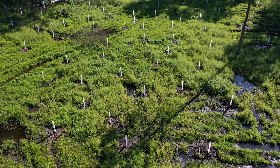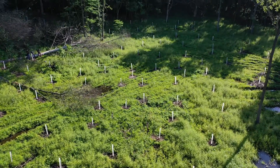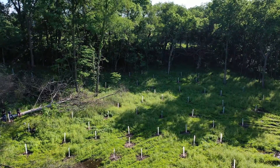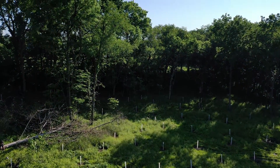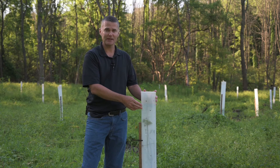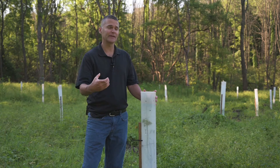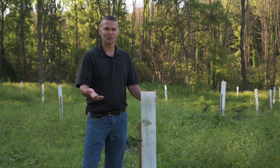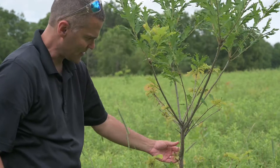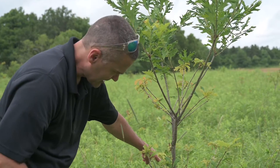Once the tree grows above the height of the tube, deer can access it, which is why some people choose a five-foot tube if they're really concerned about deer browse — it gives the tree another foot of growth before it comes out of the tube. Another benefit of the tree tube is it prevents bucks from rubbing their antlers on these trees. As trees get older their bark thickens and they can withstand some rub damage, but when trees are young their bark is very thin, and bucks can actually kill trees just from rubbing their antlers on them.